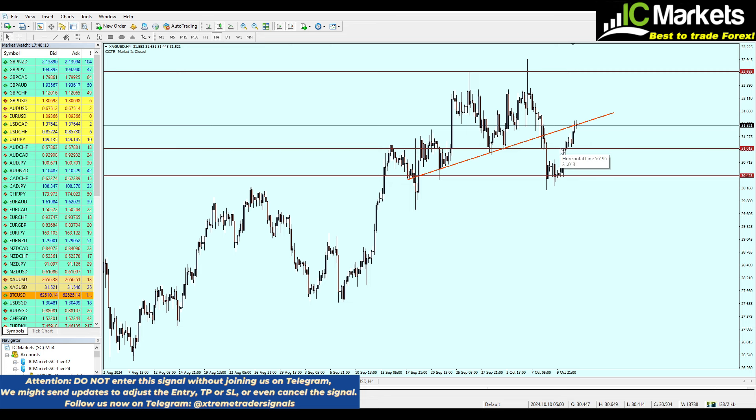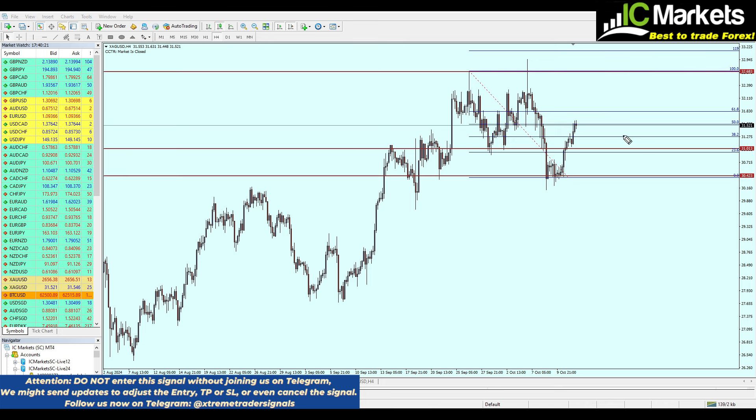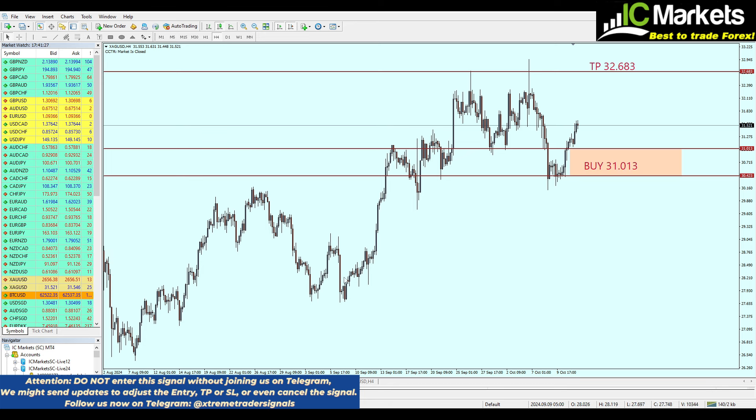We would like to apply an additional confirmation to feel safe about this trade. By applying the Fibonacci retracement, we are almost exactly at the 23.6 Fibonacci level — which tells us this could indeed be a good deal. Let me write this signal up for you.